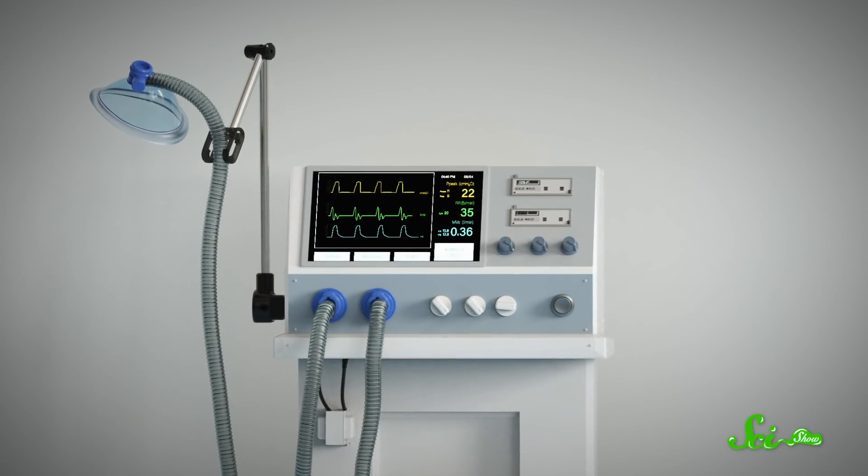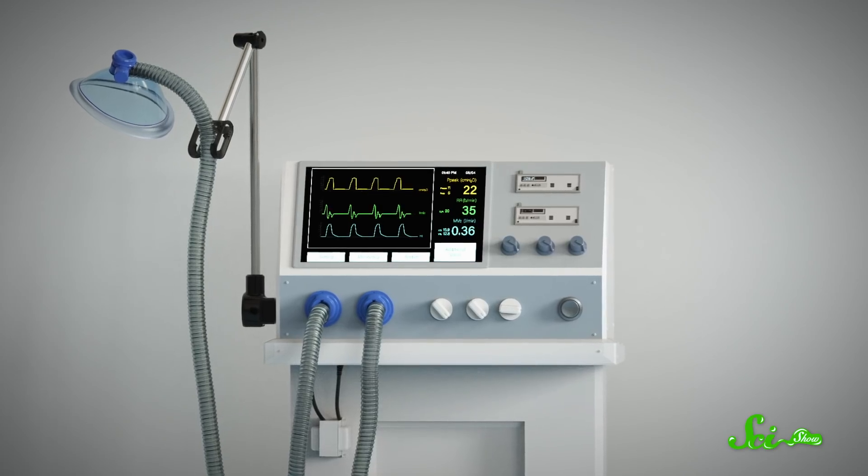Instead of negative pressure, modern ventilators directly pump air down the patient's throat. And research suggests sighs can be helpful in certain, though not all, cases of positive pressure ventilation as well.